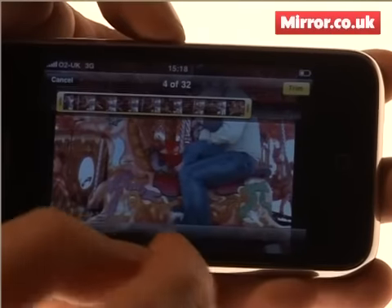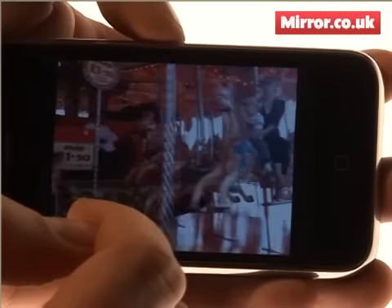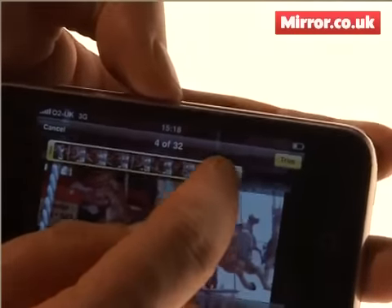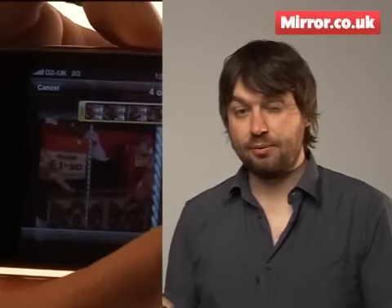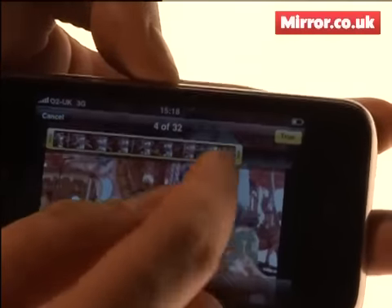Moving on to what I would consider the best new feature on the iPhone 3GS, and that is the new video camera function. Not something that's appeared on an iPhone before — a bit of a glaring omission really. Even the most bog standard camera phones have this feature, but it's a welcome addition. Really intuitive, it shares the same tap to focus functions as the camera. And what's really good is it's got video editing capabilities for you to trim the start and end of clips on the fly.